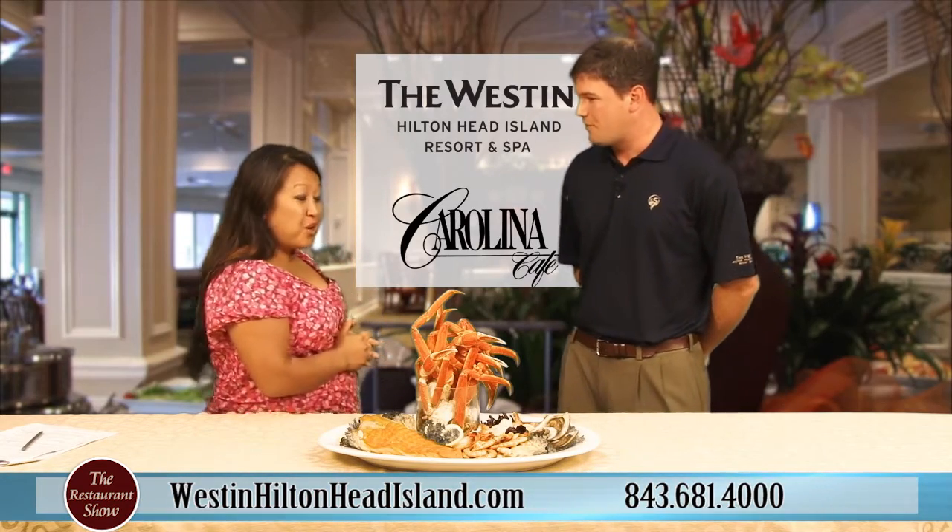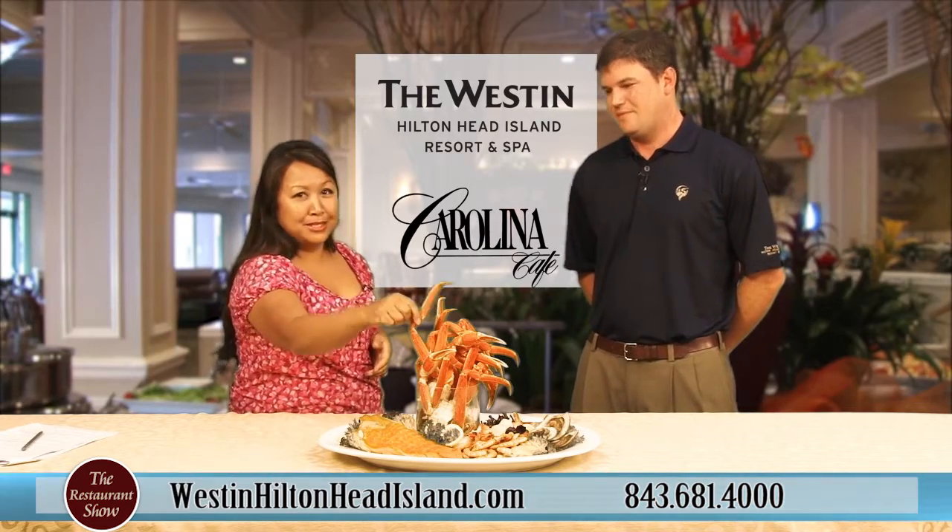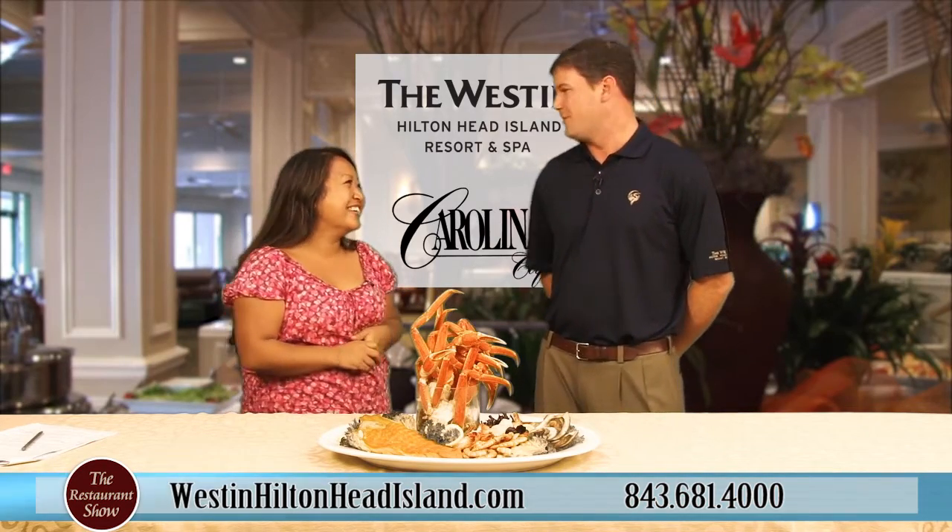Thank you so much for being on the show. Thank you very much for having me — hopefully I'll be seeing you with some of these crab legs. Absolutely, look forward to it.